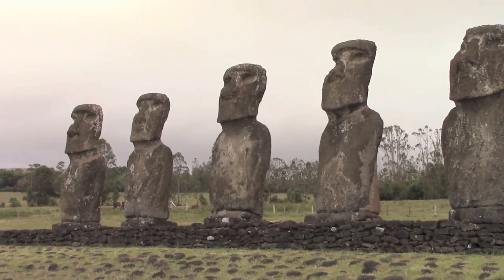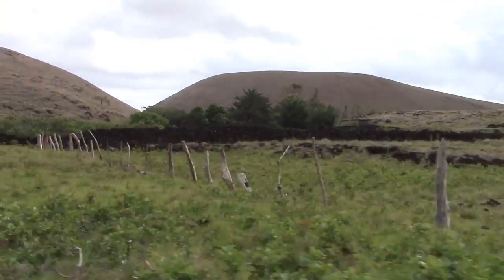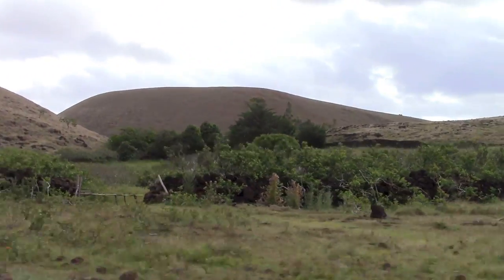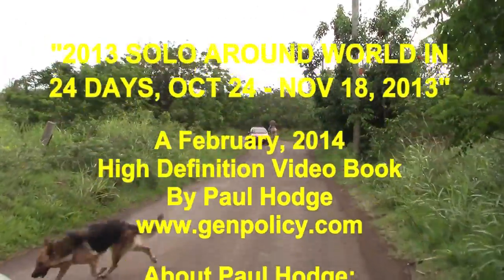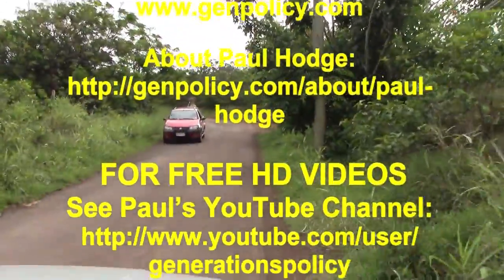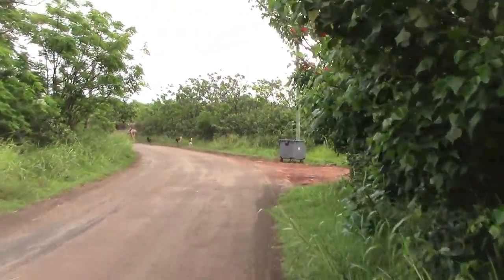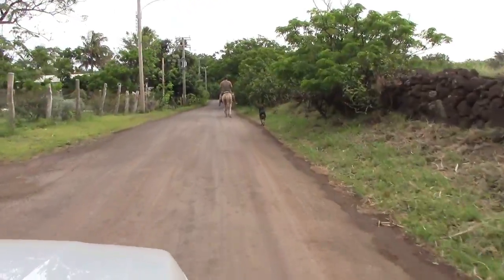That does it for the sculpture sites. It's been about a three to four hour trip, but it's really been great — very enjoyable. As you can see, we've gone through some of the back roads which most people don't get a chance to see when they're visiting Easter Island. We'll be going back through the main town and then to the hotel.